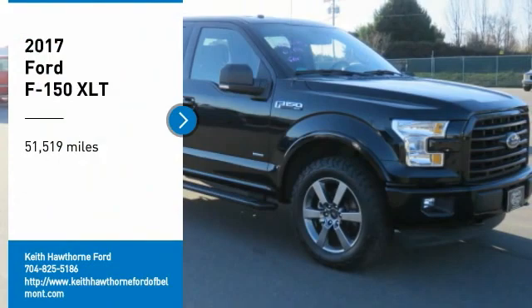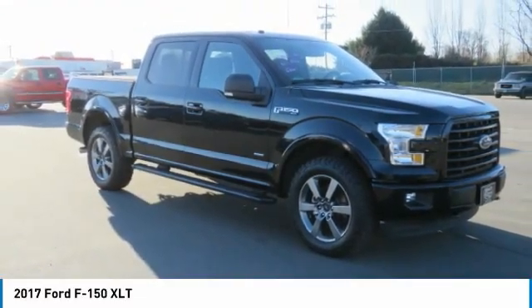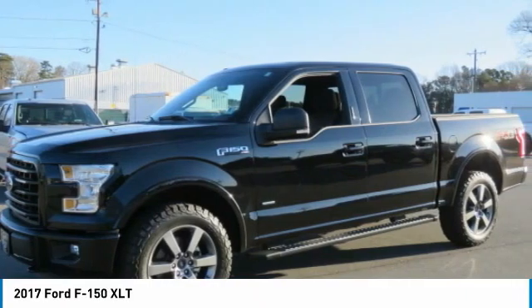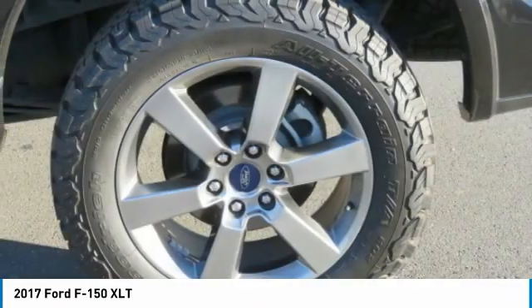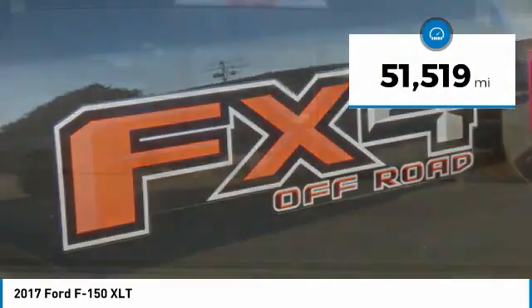Make a great choice today with the 2017 F-150. A Ford F-150 knows how to handle any situation. It's built to all orders. No whining. This vehicle has less than 55,000 miles.